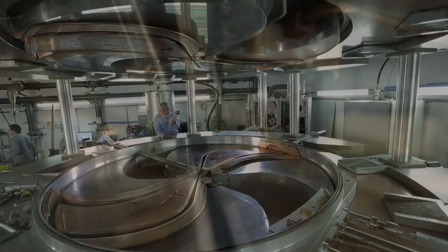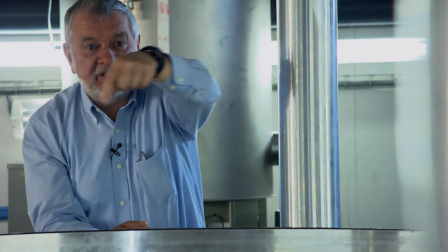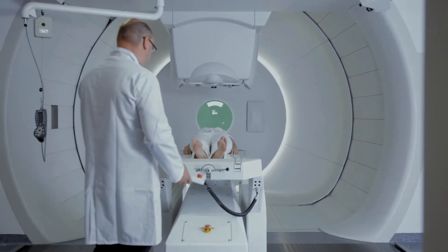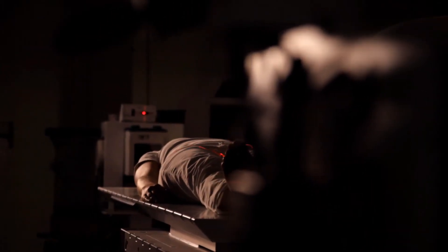We are now looking inside one of the cyclotrons we use to treat cancer. Protons are accelerated in the shape of a spiral with increasing radius. The protons are going at two-thirds of the speed of light, and then they are directed toward the patient. Look here.